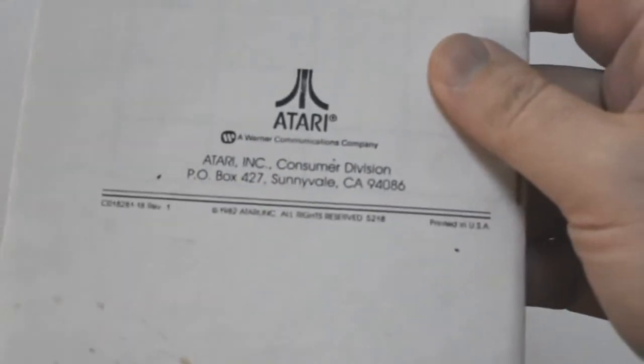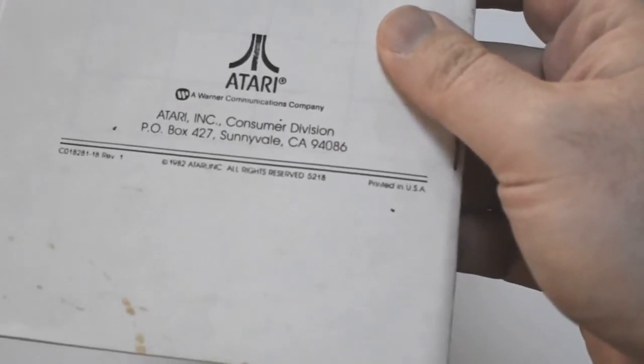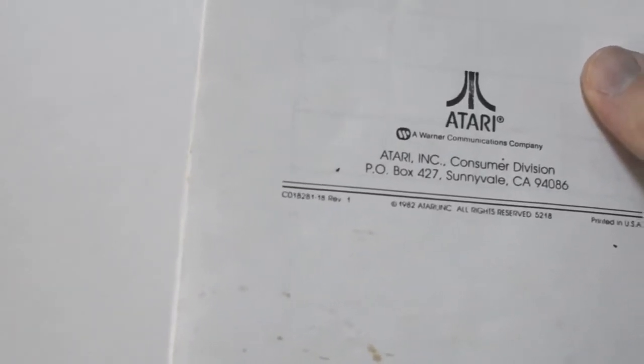There's one other weird thing about that manual. The product number on the back says 5218, and the part number also does — C018281-18, Revision 1. Soccer was released as 5213, and it says that on the cart and on everything. So was it finished faster than a bunch of the other titles? I think Defender ended up being 5218. Not sure when or why that product number got changed, but just another really neat little quirk.